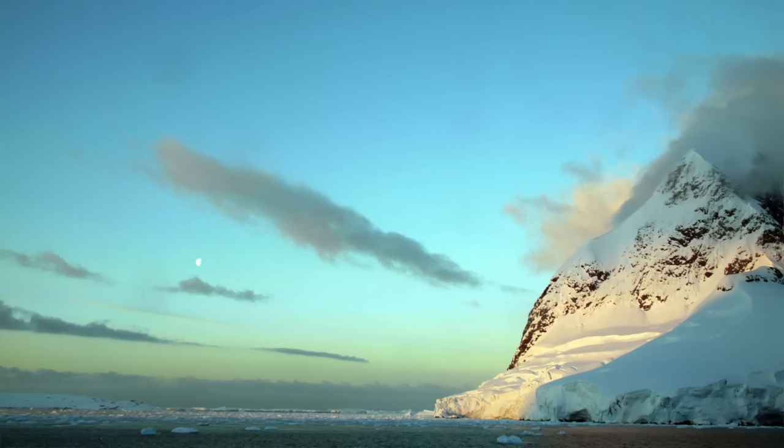It has a range of 6,000 nautical miles, which is obviously important if you want to go to the Antarctic or Arctic. You need to be able to get there, back, and do some exploring once you arrive — because there's no way to refuel down there.